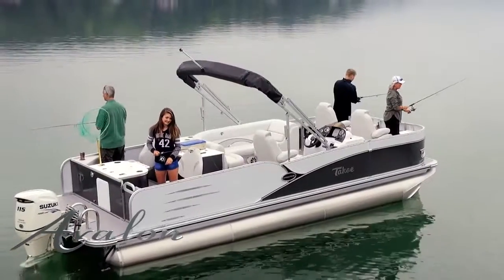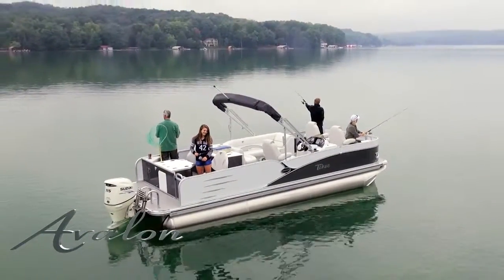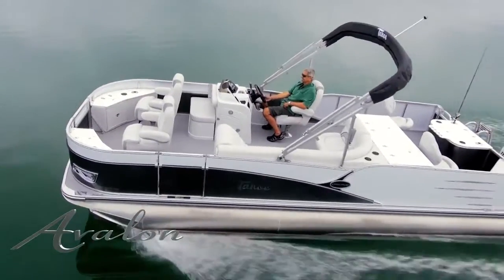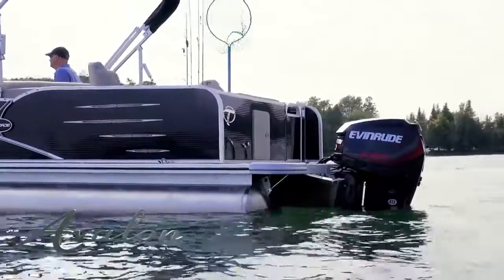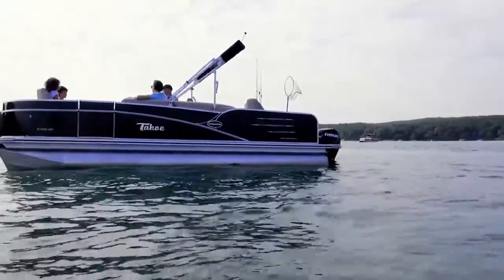Choose either the quad fish — the fishing-first, cruising-second model — which includes four fishing stations, built-in removable tackle trays, corner storage with rod holders and cup holders, and a helm stand live well; or the rear fish luxury cruiser that features a full cruising furniture group along with two rear fishing stations and removable tackle trays.